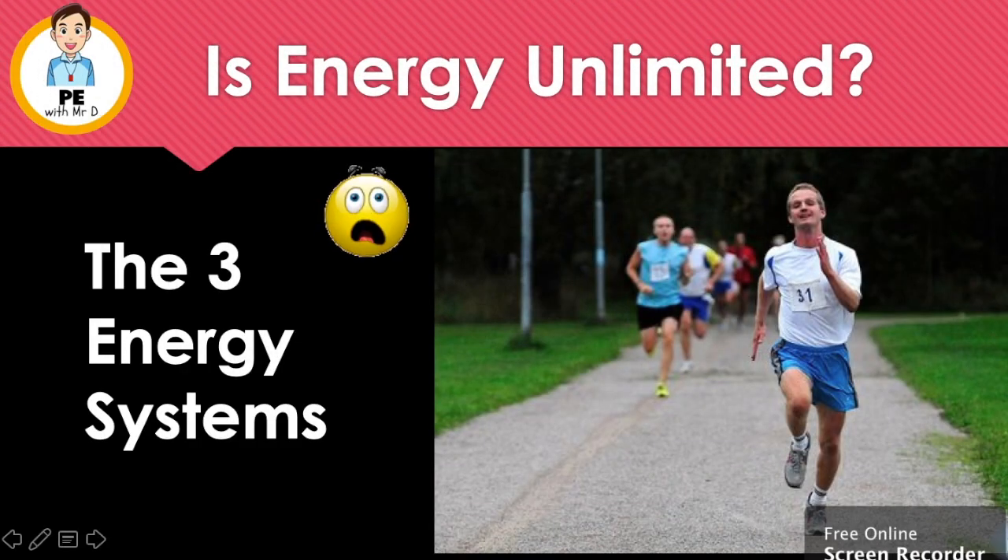Hello and welcome to PE with Mr. D. Is energy unlimited? This is Asprinal Pekka Alto and he holds the record for running 5,000 kilometres in 40 days and nine hours. How amazing is that? Today we're going to be looking at the three energy systems to find out how this is possible.